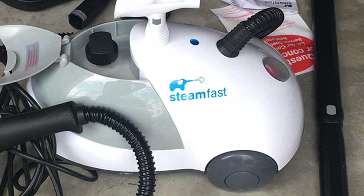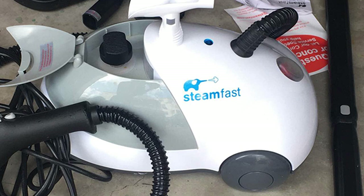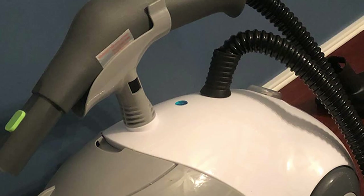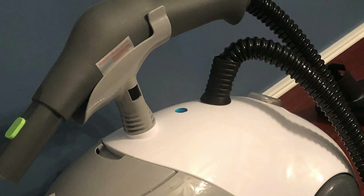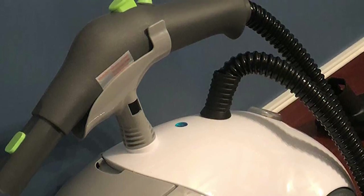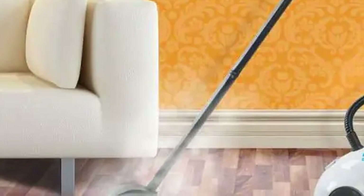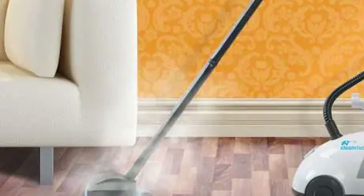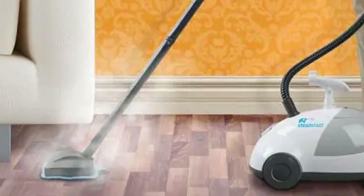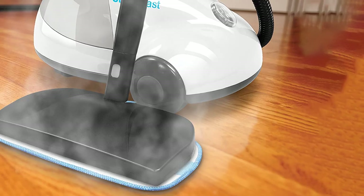The package includes a range of 17 attachments: a jet nozzle, one extension, a medium corner brush, short and long nylon and brass utility brushes, a scrub pad, and a steam mop attachment. The model can produce a steam temperature of around 200°F, which clears away a lot of gunk and eliminates most pests with proper application. Hot pressurized vapors are generated in eight minutes once the boiler has been filled and the power switched on.